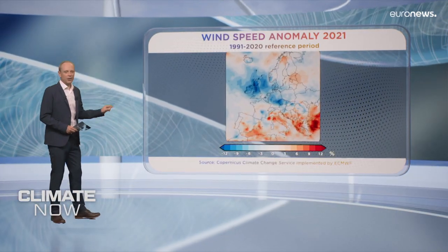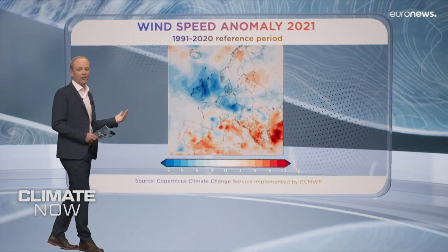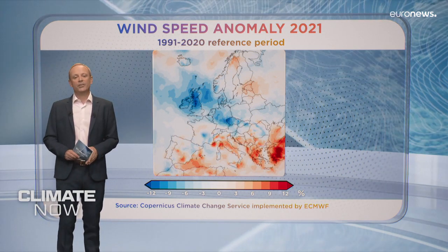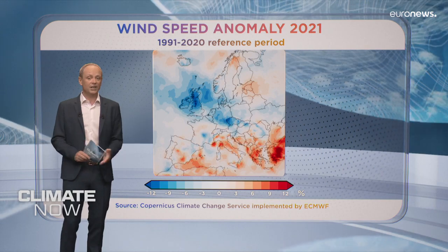Now, to our report, looking at how the wind energy industry manages the issue of variability. We were curious to know, after Copernicus published this data for 2021, showing how last year some areas of north-west Europe, highlighted in darker blue, experienced some of their lowest annual average wind speed since 1979, while in the eastern Mediterranean, winds were well above average in 2021. So how do you handle that variability at different times and in different places?